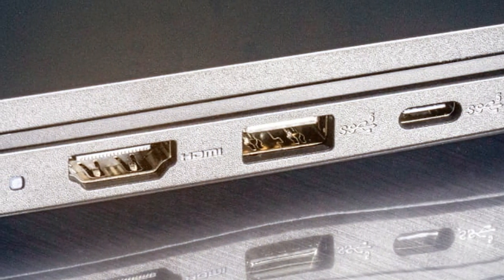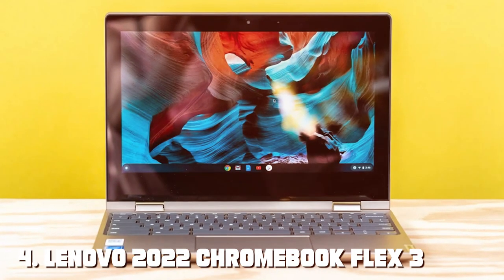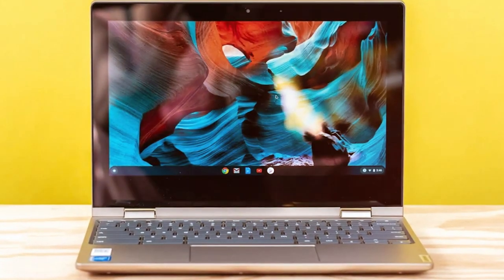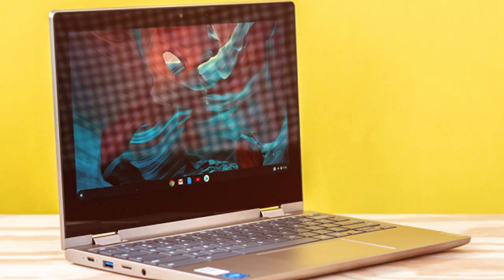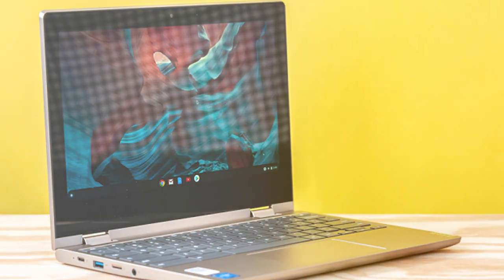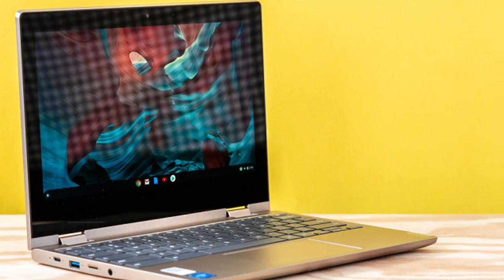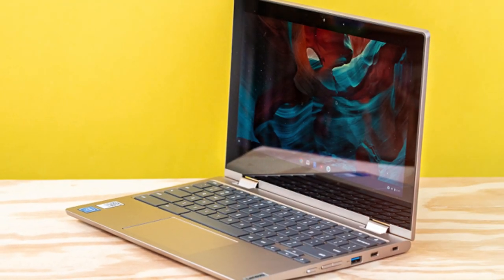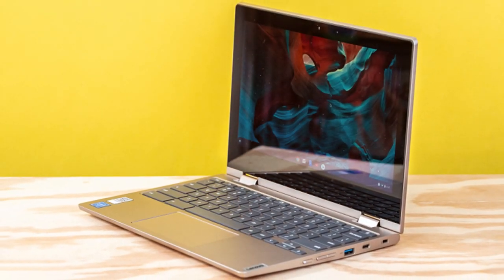Its performance, display quality and connectivity options make it a versatile choice for various tasks. Next at number 4, we have the Lenovo 2022 Chromebook Flex 3, a 2-in-1 11.6-inch HD touchscreen laptop for business and students. The Lenovo 2022 Chromebook Flex 3 is a 2-in-1 laptop that's perfect for both business and student use. Its compact 11.6-inch HD touchscreen display and flexible design make it a versatile and portable choice, powered by a capable processor, providing snappy performance for everyday tasks and web browsing.